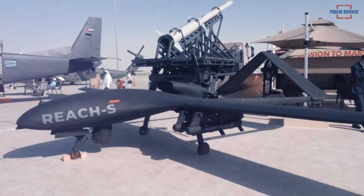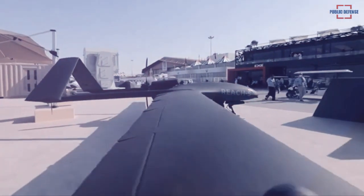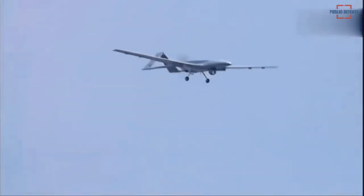The 12-meter wingspan, 5.5-meter long UAV is designed to attain a maximum altitude of 19,000 feet, a cruising speed of 80 knots, 24 hours endurance, and a 200 kilometer communication range.